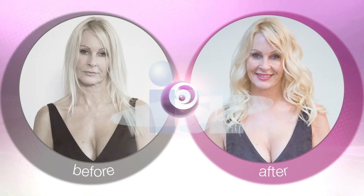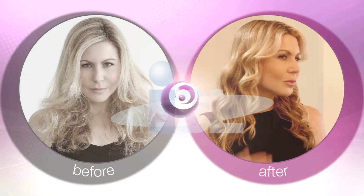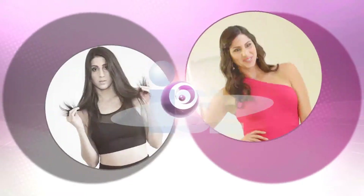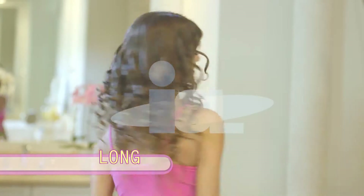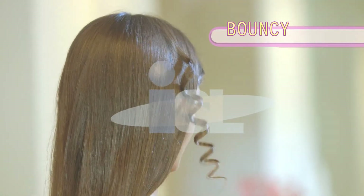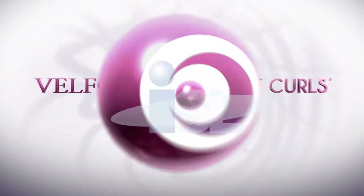I'm so happy now that I've got Instant Curls because I can change my look. With Instant Curls, I can get perfect curls in seconds. I love it. Thanks to Instant Curls, my hair always looks great and I feel confident. Whether you want short curls, long curls, or bouncy curls, the options are endless with Velform Instant Curls.